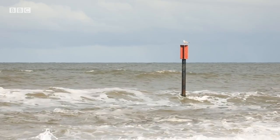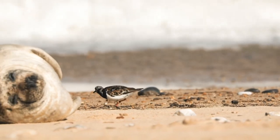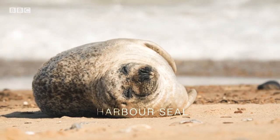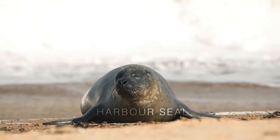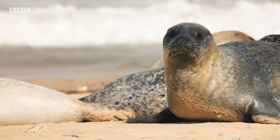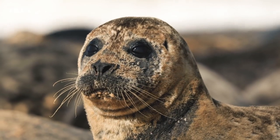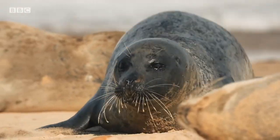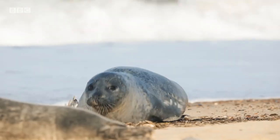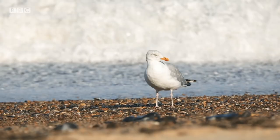The Norfolk coast is the final frontier between England and the North Sea. Manning this border is Britain's tubbiest infantry. Harbour seals stationed themselves along the coast, elegantly patrolling the beaches. Their chunky physique isn't due to overindulgence in an unhealthy lifestyle — it is in fact due to a thick layer of blubber, which keeps the animals warm in the frigid sea.